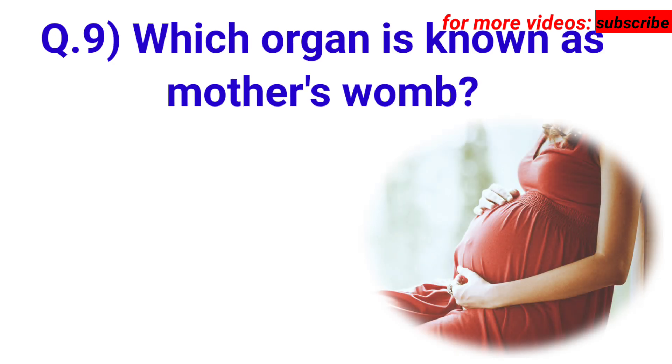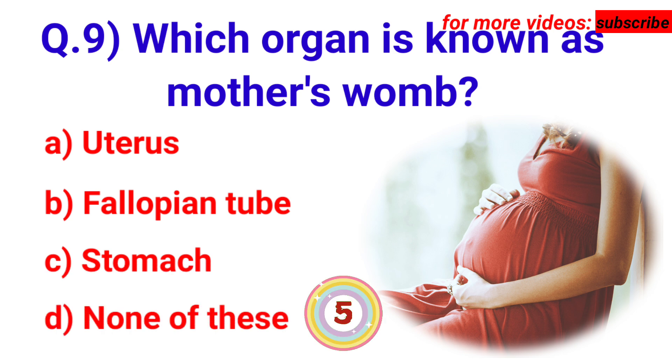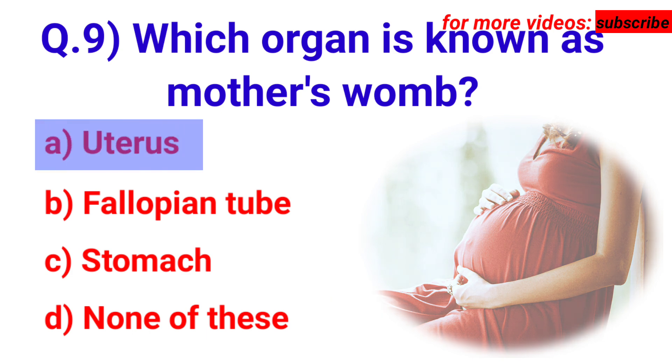Next question: which organ is known as the mother's womb? Your options are A. Uterus, B. Fallopian tube, C. Stomach, D. None of these. Answer is option A. Uterus.